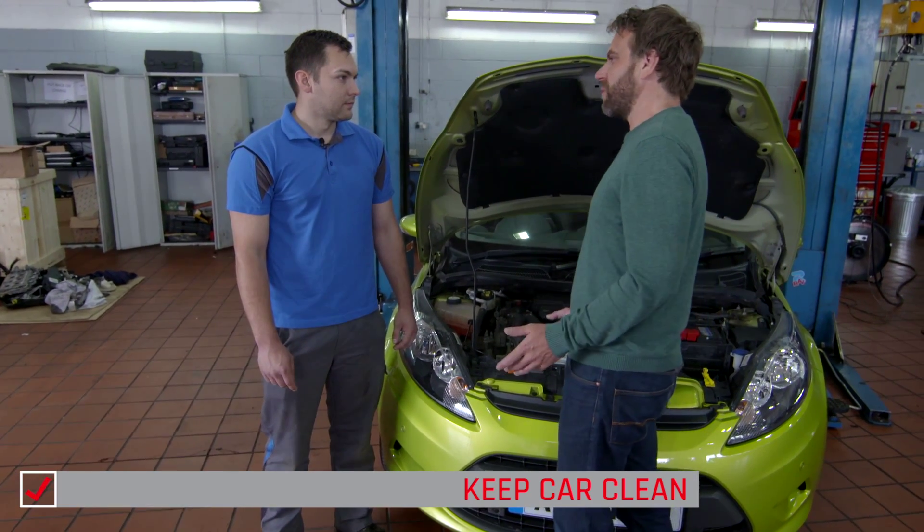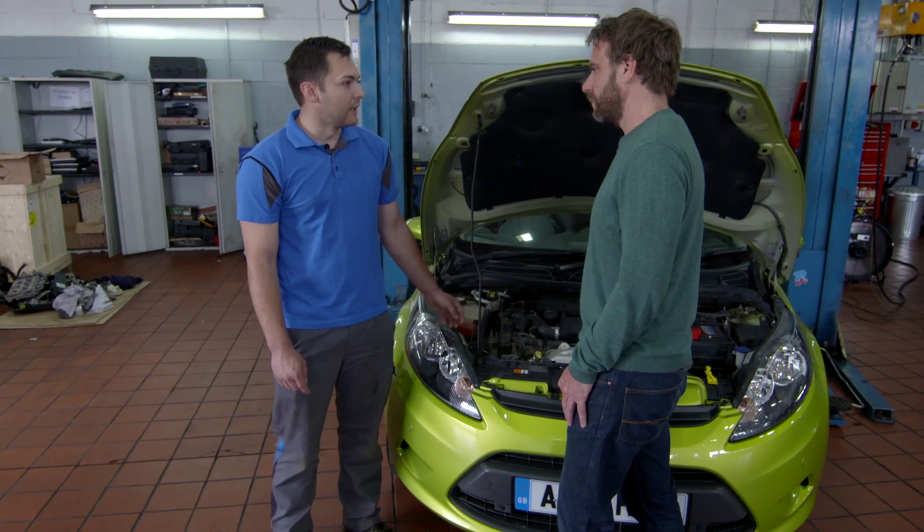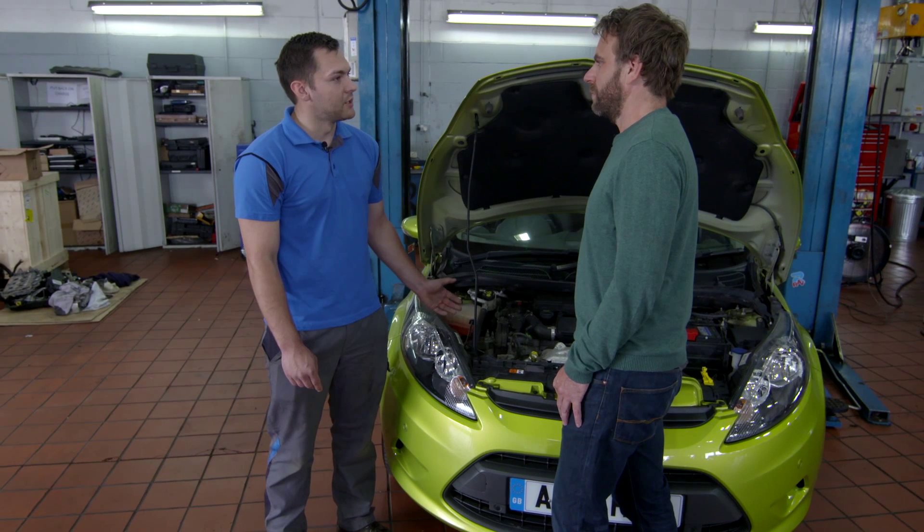So a lot of this stuff is really about preventing problems from happening rather than curing them when they do happen? Yeah, for instance, if you were to get an oil leak and all the oil leaked out, the engine could possibly seize. Whereas if you catch the oil leak early, then obviously we can prevent the engine seizing.